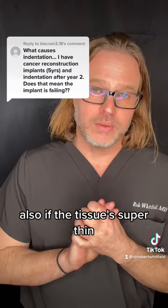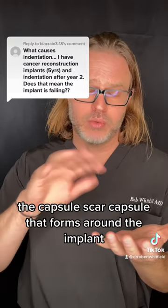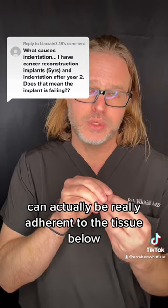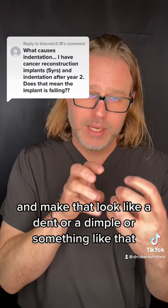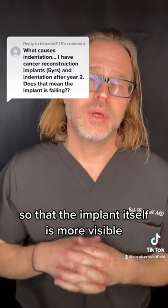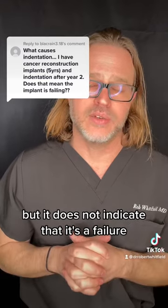Also, if the tissue is super thin, the capsule — the scar capsule that forms around the implant — can actually be really adherent to the tissue below and make that look like a dent or a dimple or something like that. So the implant itself is more visible, but it does not indicate that it's a failure.